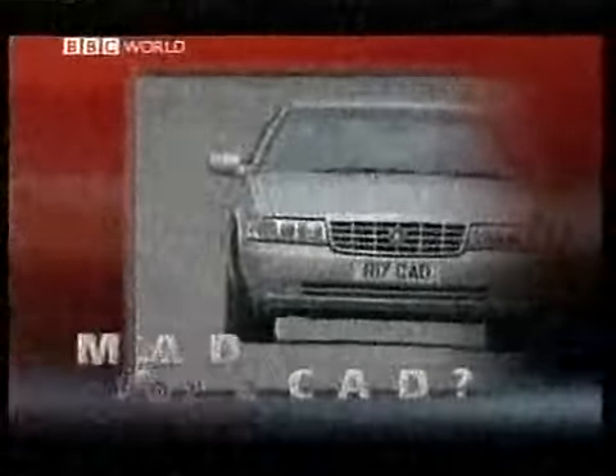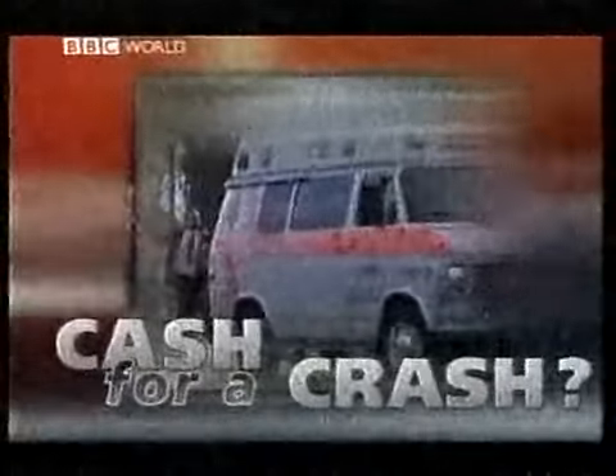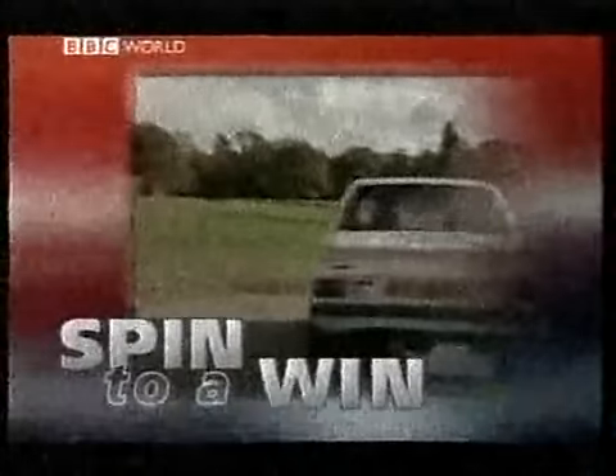On tonight's Top Gear, Jeremy considers the new Cadillac, I meet the ambulance chasers, and Tip and Tony go all misty-eyed about old rally cars.